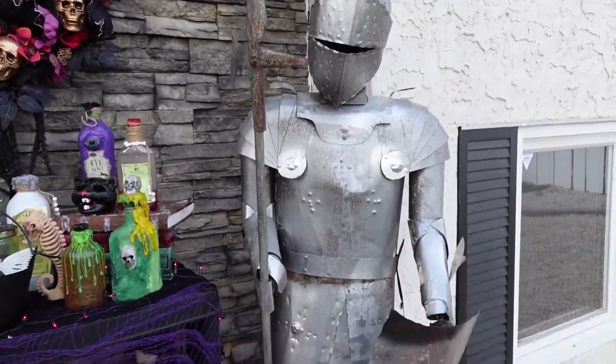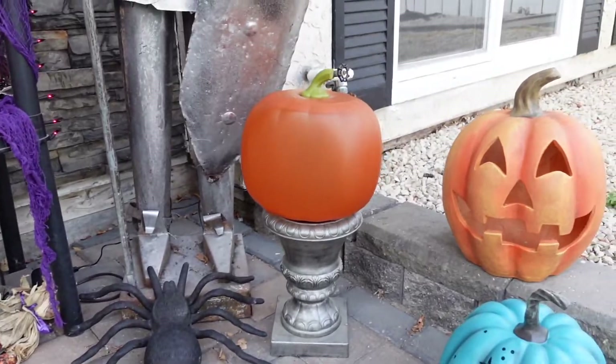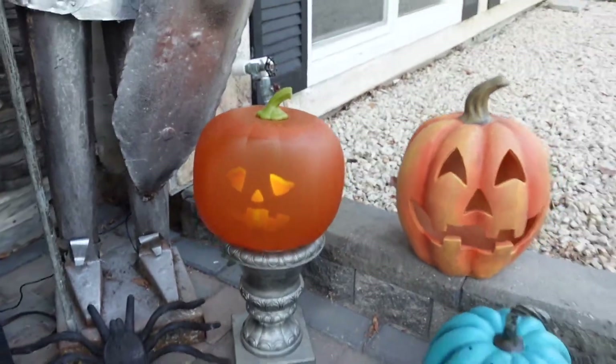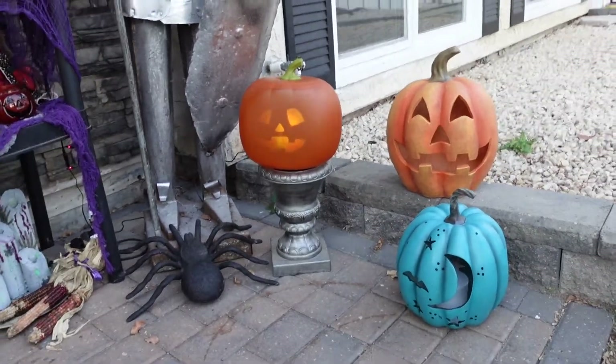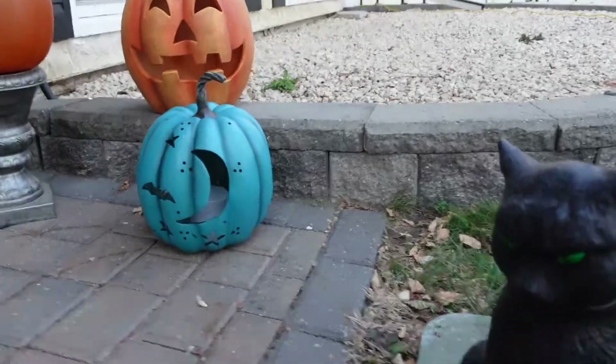He lights up with neon. This is my suit of armor - those of you that have been here before know I work in the film industry and I picked him off a set. This is Jabbering Jack - we could probably turn him on. These are my two pumpkins from Winners, this is Binx.